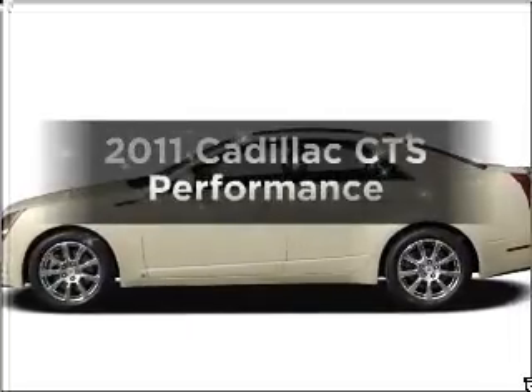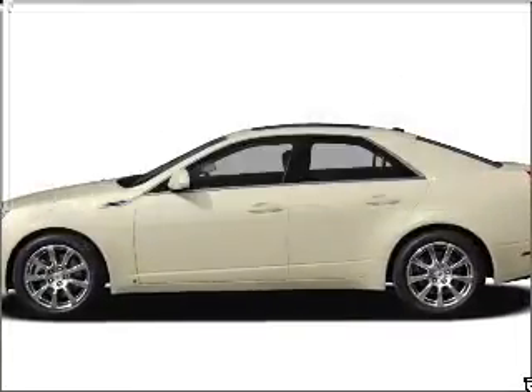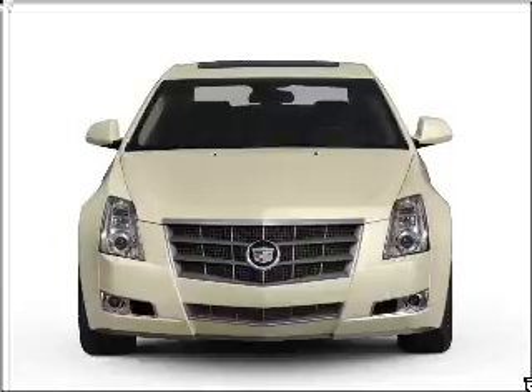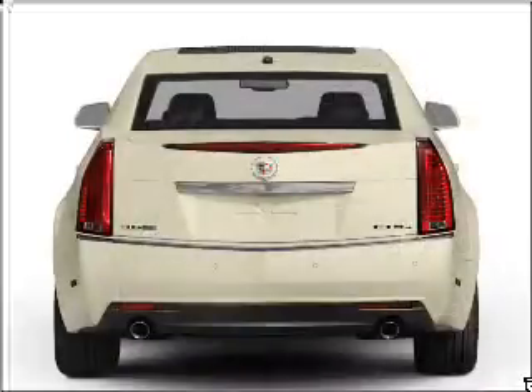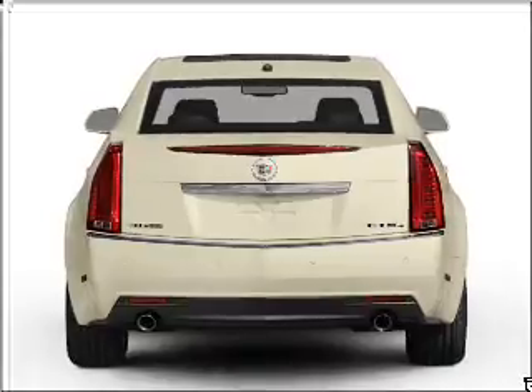Presenting the 2011 Cadillac CTS. Travel the roads in style and comfort in this great vehicle with a reliable 6-cylinder engine that responds smoothly to its 6-speed automatic transmission.